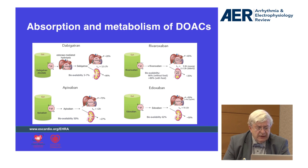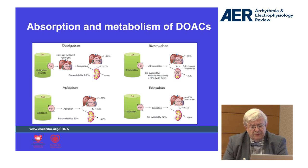As you can see on this slide, all these drugs are eliminated and excreted by the kidney, but in different proportions. The drug with the highest renal excretion rate is Dabigatran, at around 80%. After that we have Edoxaban at around 50%, Rivaroxaban at 35%, and Apixaban at around 25%.